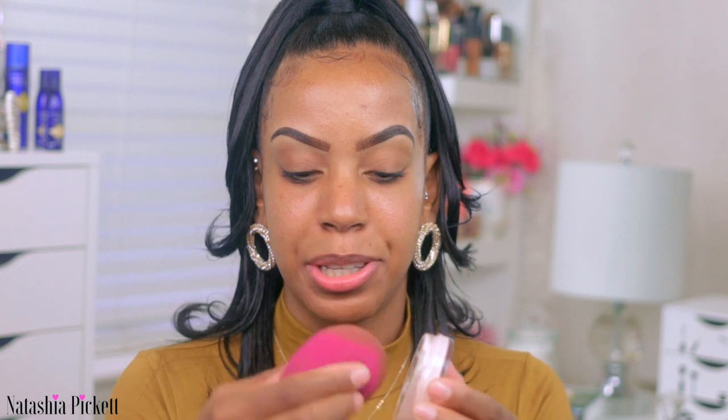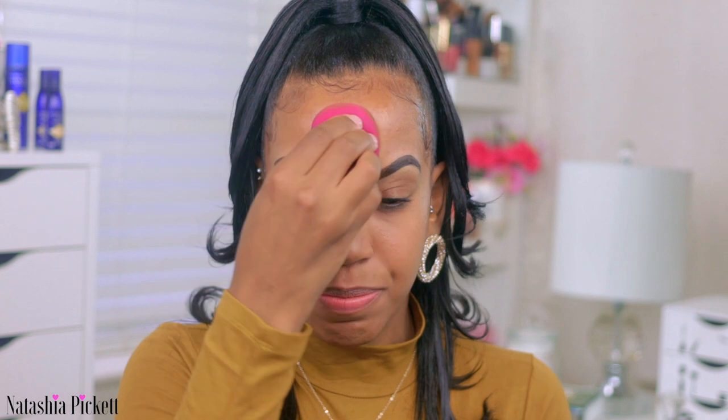I'm going to start with foundation first. I'm taking my ELF — this is my poreless primer, one of my faves. Lately I've been taking my beauty blender and just dipping it in. I'm not going to say this is the most sanitary thing, but since I'm the only person using this primer, we're okay. When I do use a primer I try to use the same foundation that goes with it.